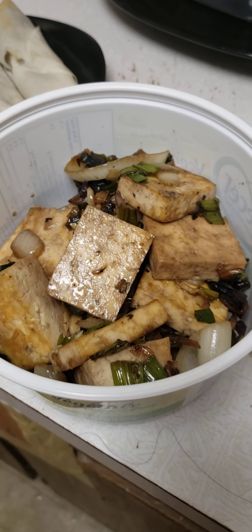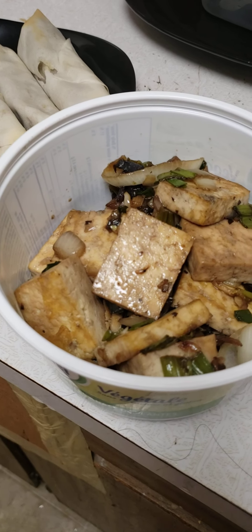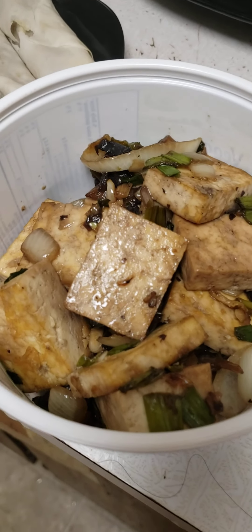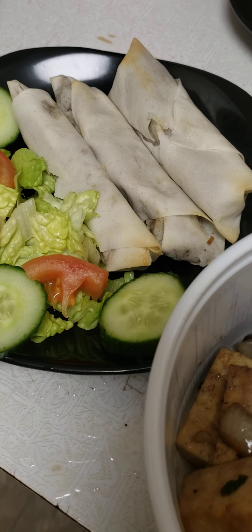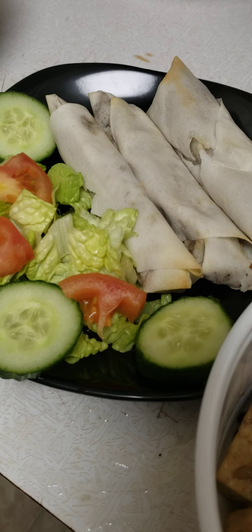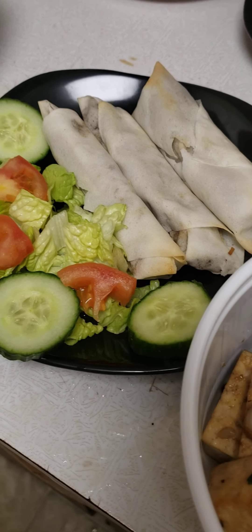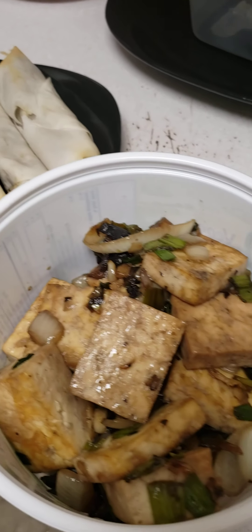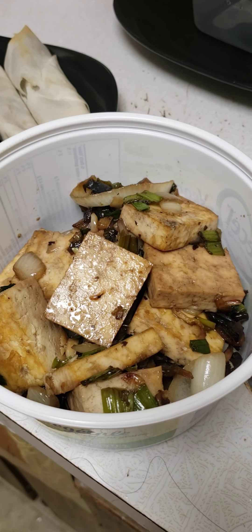Tofu is expensive right now unless you go to Sunrise, even though it's not always on sale. So I split the tofu in half — I only used half the tofu for this one, and half from one cube for the spring rolls. It was also firm tofu because Walmart was out of extra firm, and when I was doing Instacart I had to go with what they were getting me because of my condition and being sick all the time. It's kind of hard for me to get out and do my own shopping.